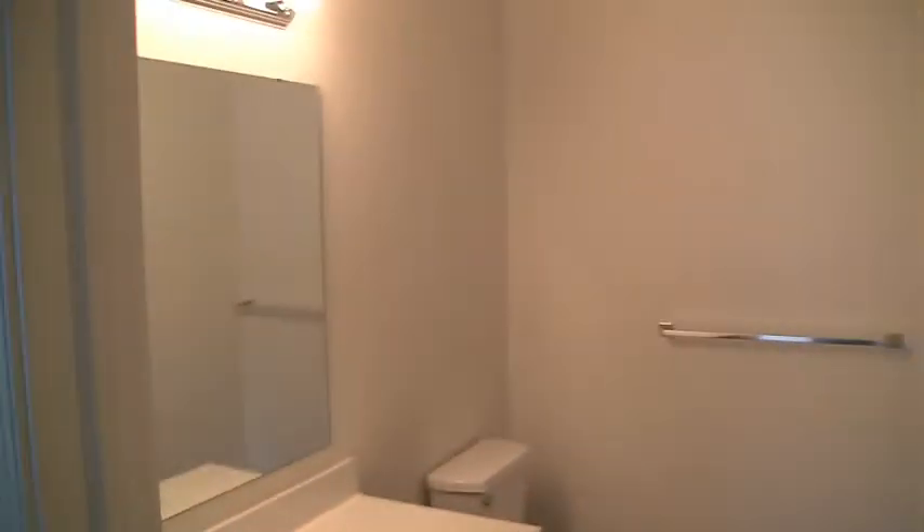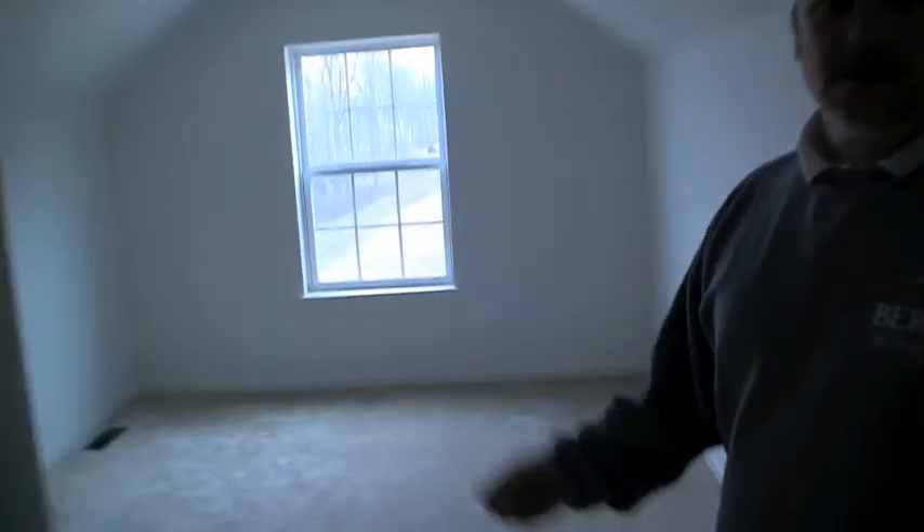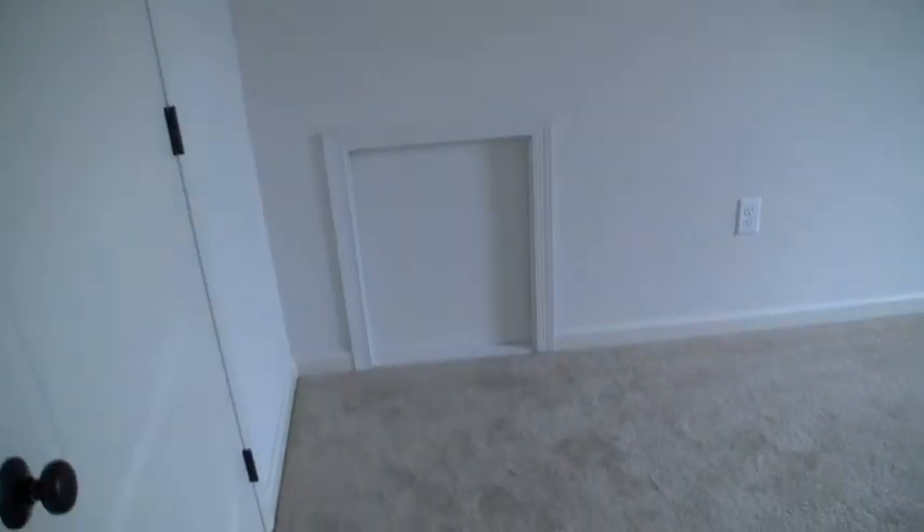This room is actually over the garage — like a bonus room area. And then you have a little access panel to the attic area. What you can do is just unscrew — take these four screws out and pop this out in case you would want to access it for any reason, if you want to run wires or something like that.